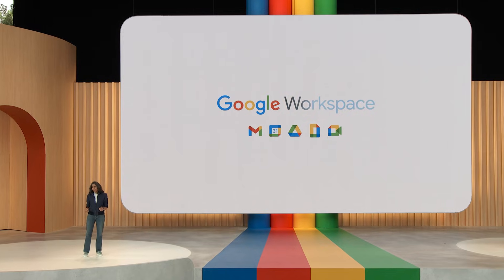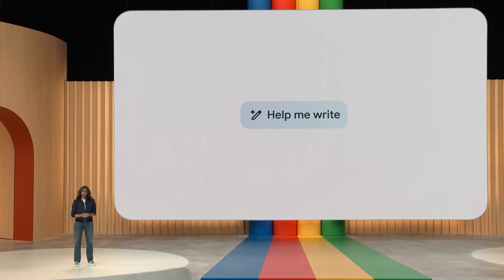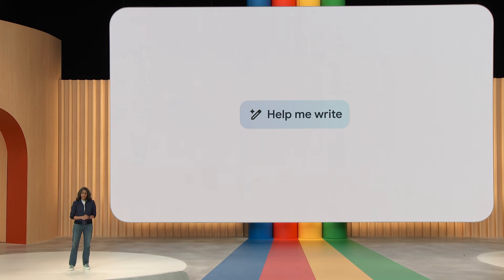Our first steps with AI as a collaborator were via the 'Help me write' feature in Gmail and Docs, which launched to trusted testers in March. We've been truly blown away by the clever and creative ways these features are being used — from writing essays, sales pitches, project plans, client outreach, and so much more. Since then, we've been busy expanding these helpful features across more surfaces.